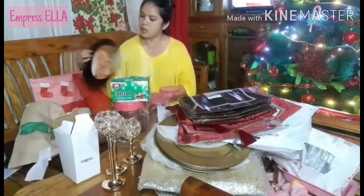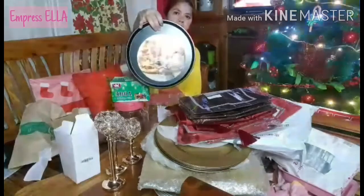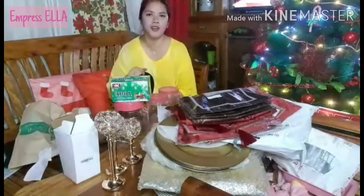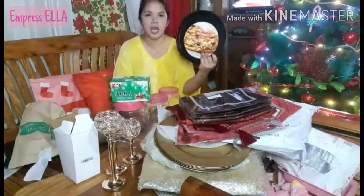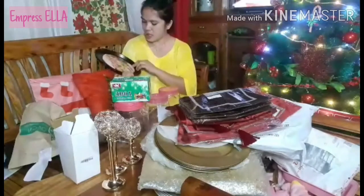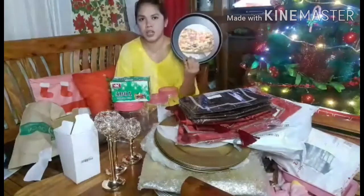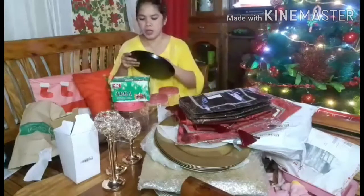I also bought this pizza pan because I'm planning to make pizza! This is a 9-inch pizza pan, 194 pesos only. So that's one of the things I bought.